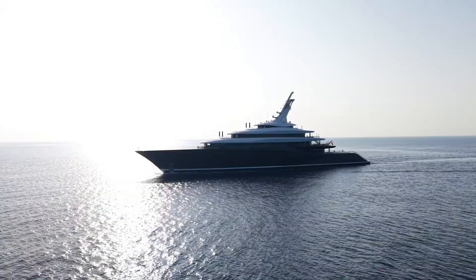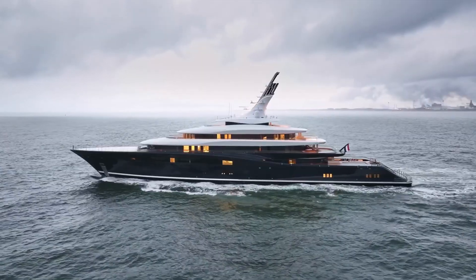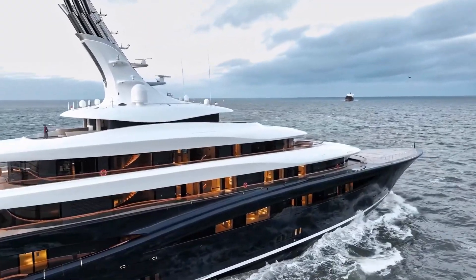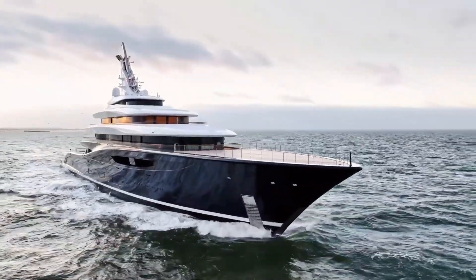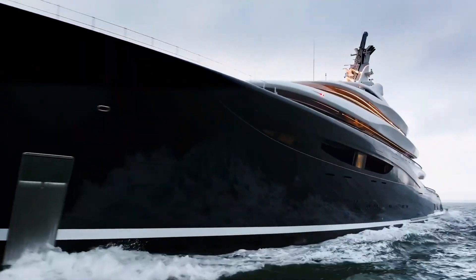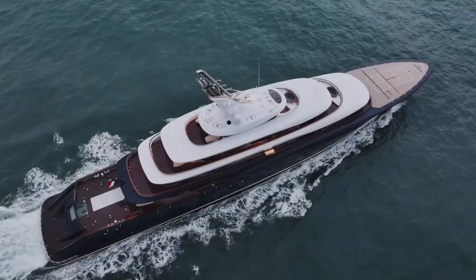This magnificent 118.8-meter project is the result of Feedship Shipyard's meticulous five-year work. Breakthrough is the first luxury yacht to use zero-emission hydrogen technology instead of traditional diesel engines. This technological marvel, whose only waste is water vapor, marks the beginning of a paradigm shift in the yachting world. Carrying the title of the largest yacht built in the Netherlands, Breakthrough is also the perfect example of sustainable luxury.